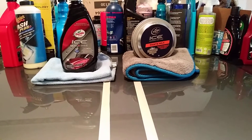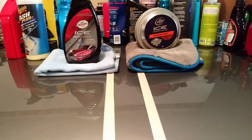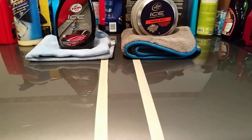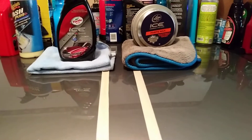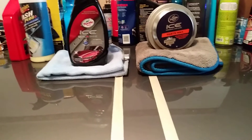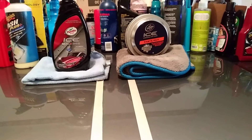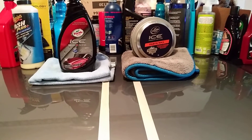Now the Turtle Wax Ice Paste Wax is going to be more scratch proof than the Turtle Wax Ice Ceiling Shine. It's going to protect your car when people brush up against it or whatever the case might be. It's going to be a more protective barrier on your paint because this is a paste and that's liquid, so they're not going to give you the same kind of protection. The benefits of the Turtle Wax Ice Paste Wax is it's going to be scratch proof and scar proof, which the Turtle Wax Ice Ceiling Shine won't.